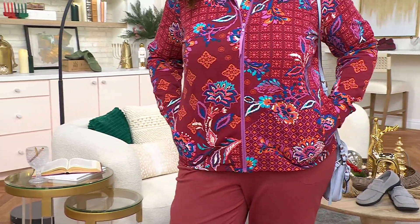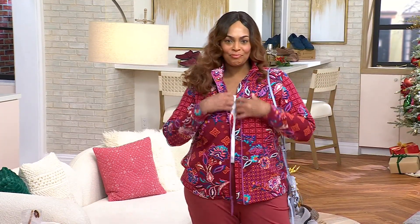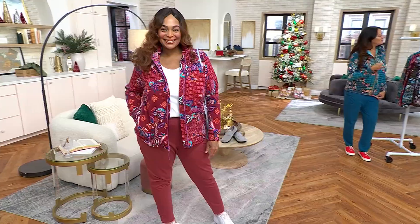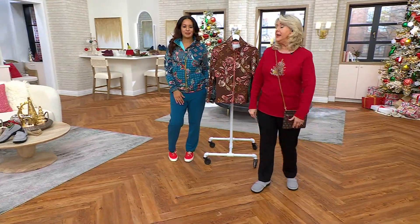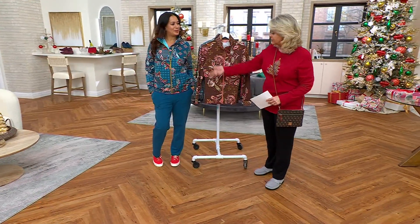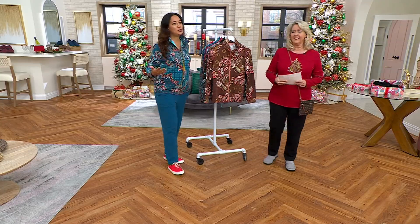Angela is 5'9", wearing the extra large, and zipped it up with no problem. You could wear a little tank underneath, a short-sleeved T-shirt, or leave it open. With these jackets, this is the kind of thing you put on in the morning to run the kids to the bus stop, do errands, go to the grocery store. It looks like you put a lot of work into it when you really didn't. The jackets we have in our closet are worn over and over because they're comfortable — why not get a new one that makes you look put together?